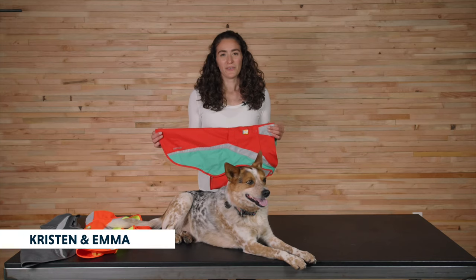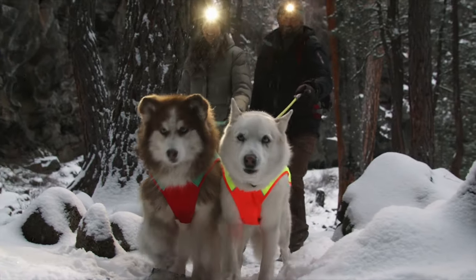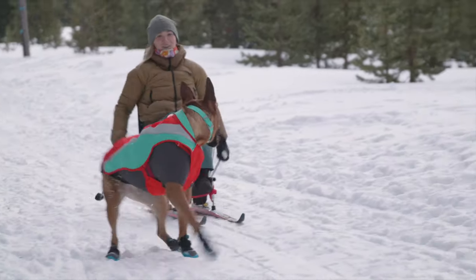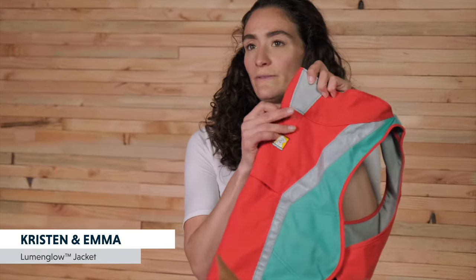The Lumen Glow is our high-visibility, high-contrast jacket with colors made for visibility. It is weather resistant and abrasion resistant, and it has side release buckles for easy on and off. The Lumen Glow also has reflective side panels, reflective on the storm collar, and also on the chest. And it has a light loop for attaching the beacon for even more visibility.